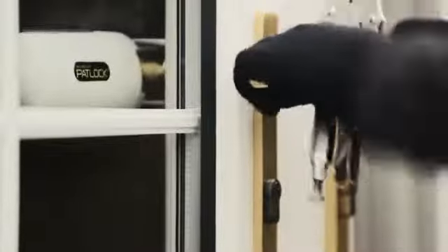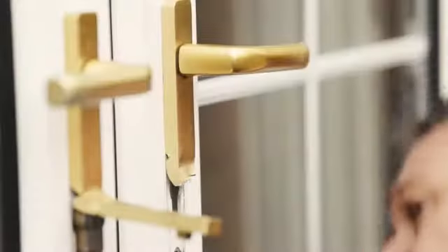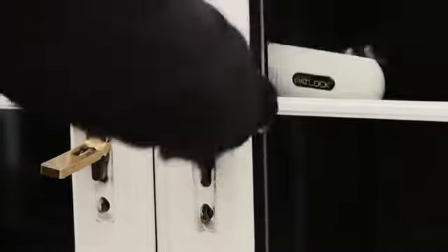Padlock works by holding the handle position in place, so none of the catches can be opened, even if the barrel lock is removed.